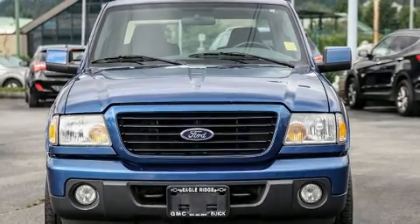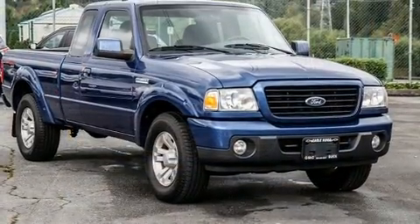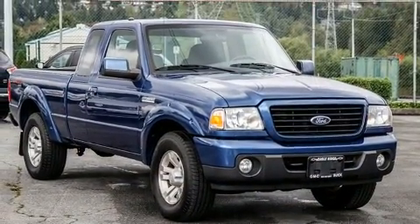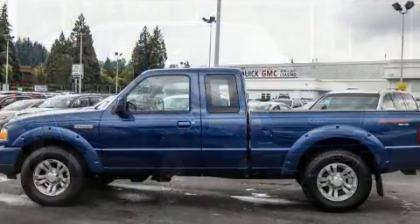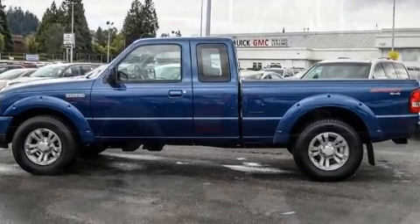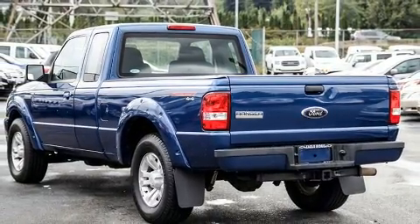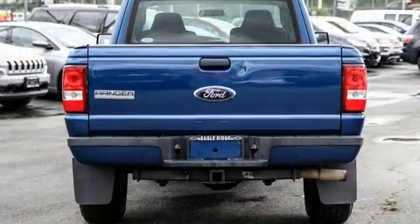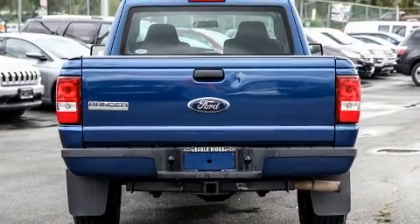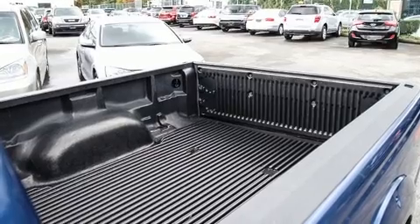Experience driving perfection in the 2009 Ford Ranger. It features a standard transmission, four-wheel drive, and a four-liter six-cylinder engine. Top features include a split folding rear seat, a tachometer, variably intermittent wipers, a rear step bumper, a front bench seat, a trailer hitch, and more. You and your passengers will enjoy the stereo system, which includes a